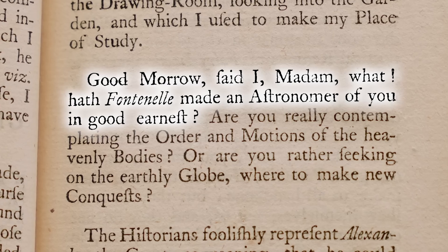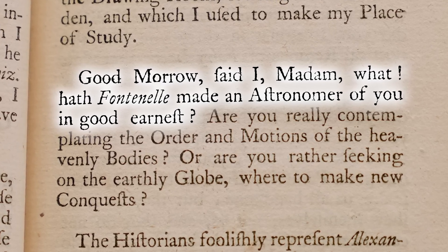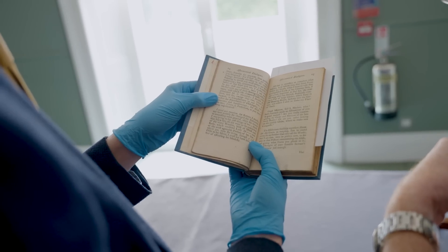That's right — in the 18th and 19th century, the little lady needed instruction in these matters. Very period. But kind of hilarious to modern eyes. Good morrow, said I, madam. What, hath Fontenelle made an astronomer of you in good earnest? So she's reading Fontenelle on the globes here. You are now seeing Keith mansplain to me via the book.